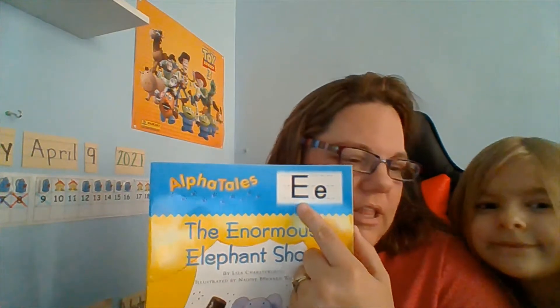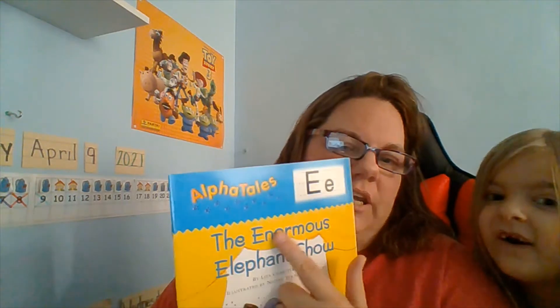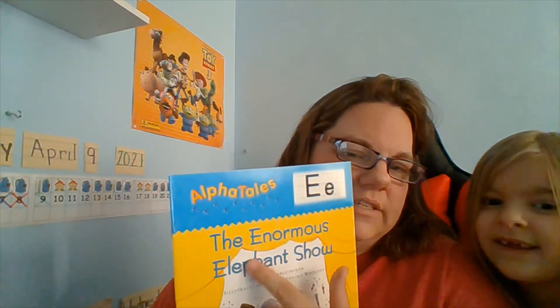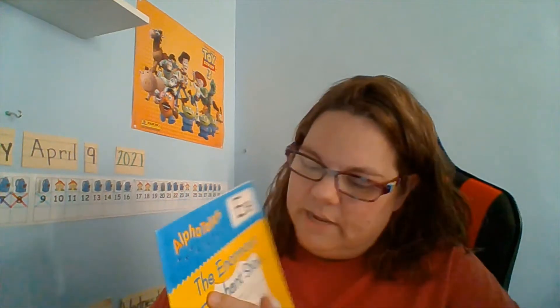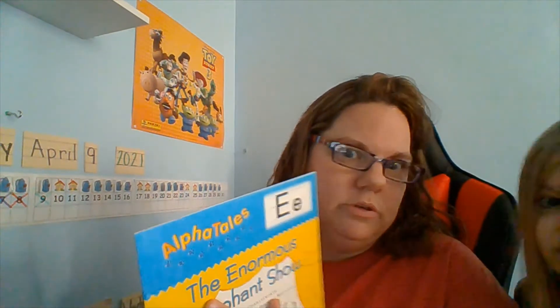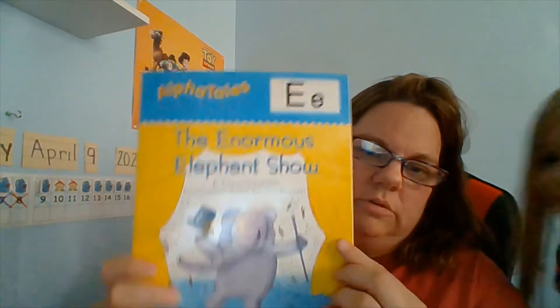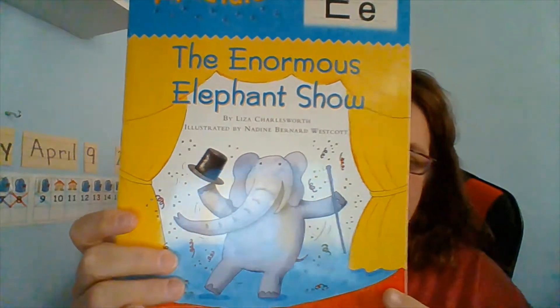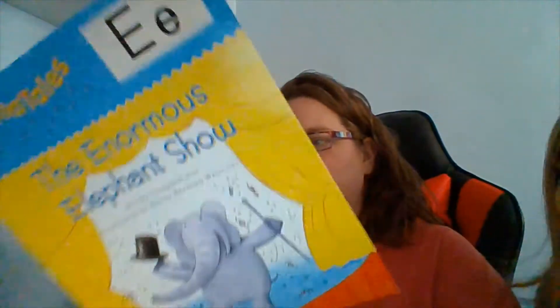This is the letter E, and the E says 'E' or 'Eh.' Like an elephant. But in 'enormous' it says 'E.' 'Enormous' — that's a snap word or a sight word. Some of my kids are learning sight words or snap words. The. So we're going to read The Enormous Elephant Show. There's that elephant — I wonder what he's going to do. So let's see, here we go.